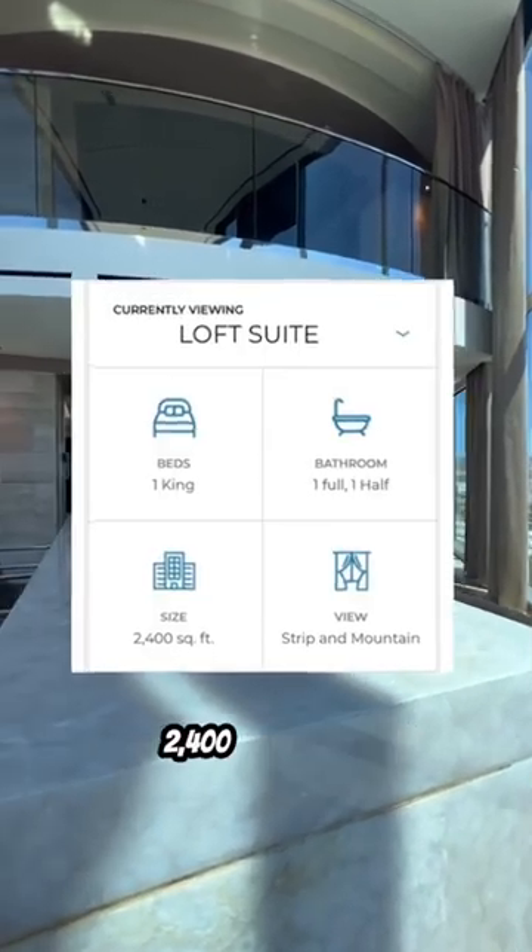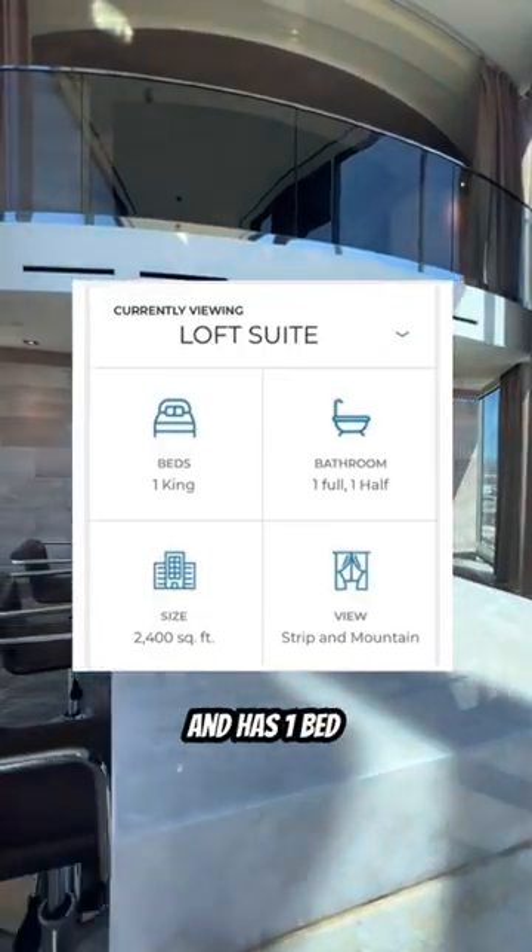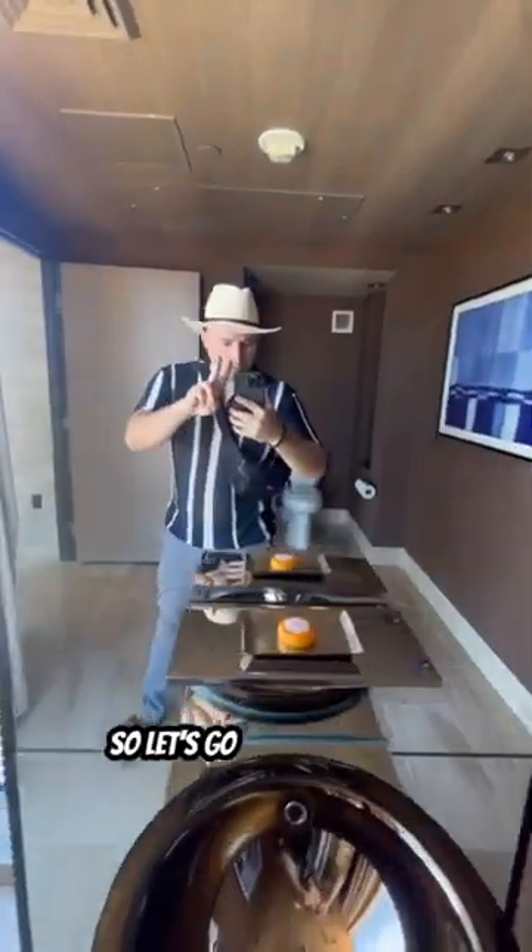The suite is two floors, 2,400 square feet, and has one bed and one and a half baths. So let's go and take a look.